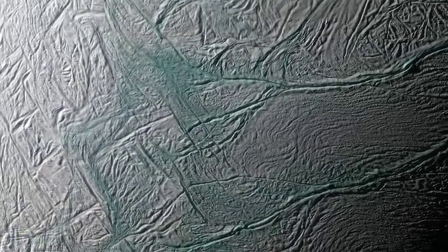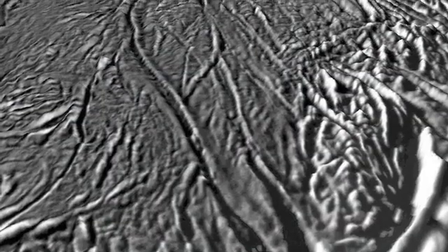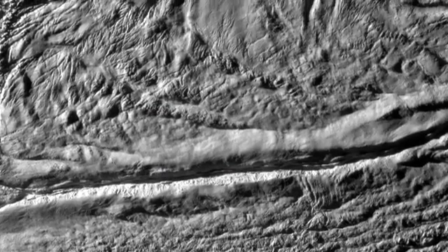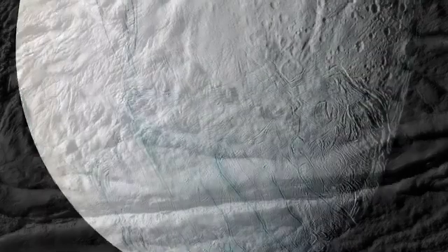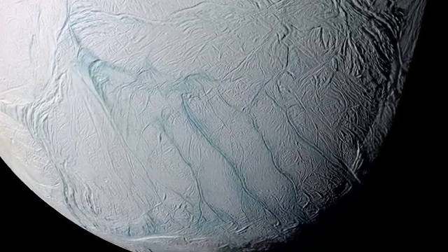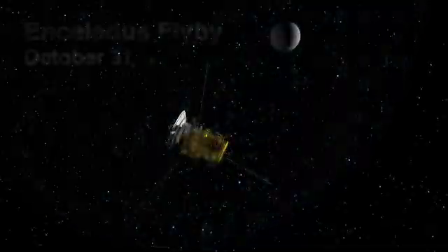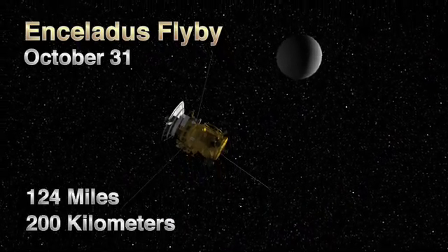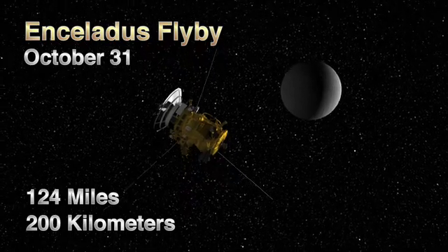And then three weeks later, on October 31st, the cameras and other optical remote sensing instruments will be primary. They'll be front and center to take pictures of the fractures that slashed across the moon's south polar region. The team calls them tiger stripes because of their appearance. This flyby will be ten times higher than the previous one, at about 124 miles or 200 kilometers.